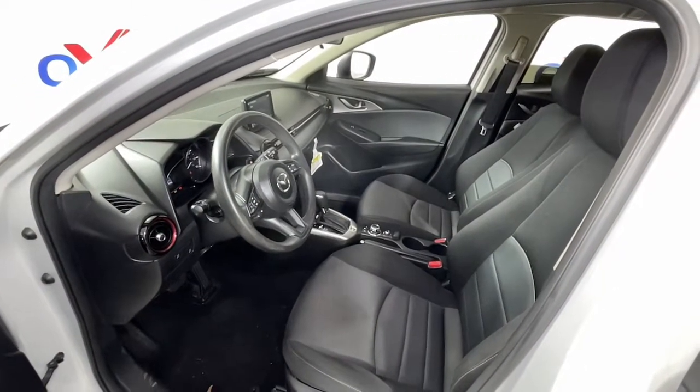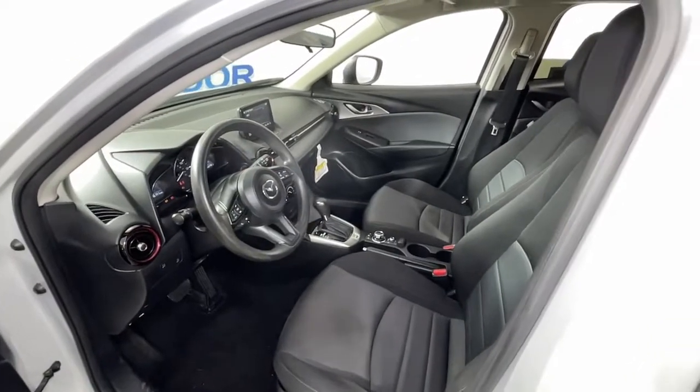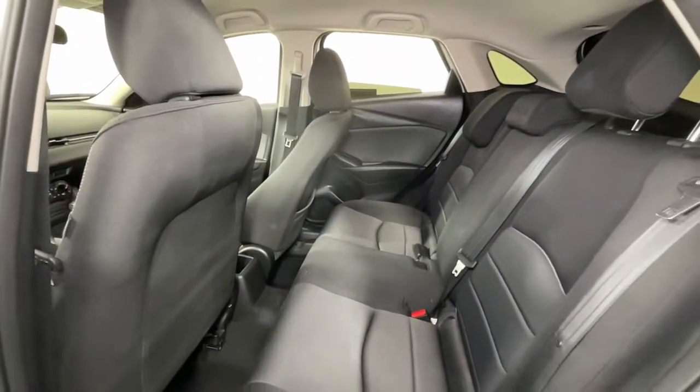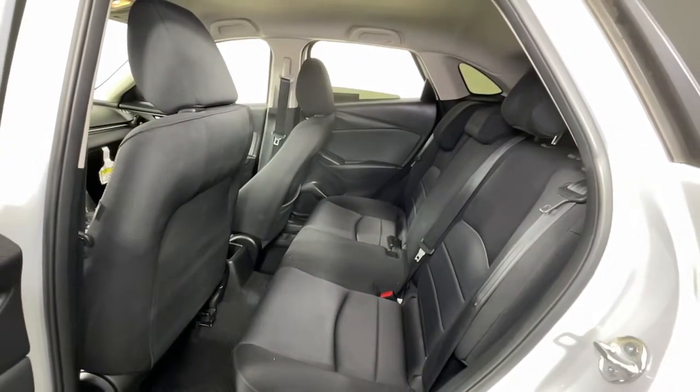These are just some of the great options this vehicle comes with: keyless entry, all-wheel drive, backup camera, Bluetooth connection, electronic stability control, blind spot monitor, aluminum wheels, alarm, rear spoiler, and traction control.